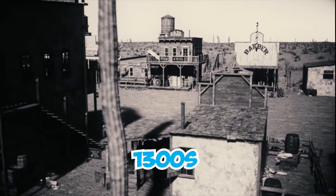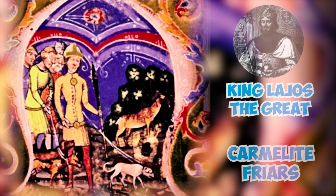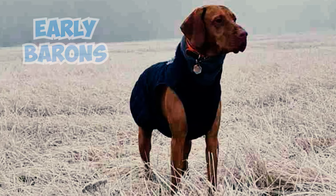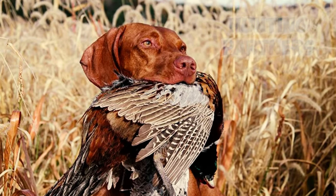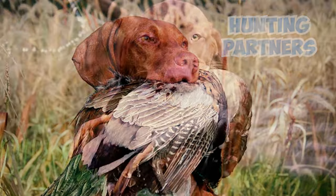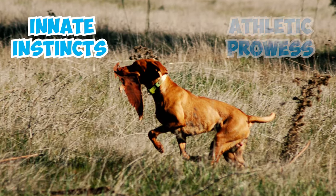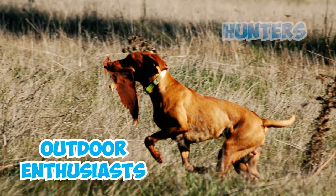Number 23: During the 1300s, the Vienna Chronicle made by Carmelite friars for King Louis the Great talked about these hunting dogs. They were not just hunting dogs, but they also kept early barons and warlords company. Number 24: Vizslas boast a storied heritage as adept hunting partners, showcasing remarkable talents in pointing and retrieving. Their innate instincts and athletic prowess make them exceptional companions for both outdoor enthusiasts and hunters.